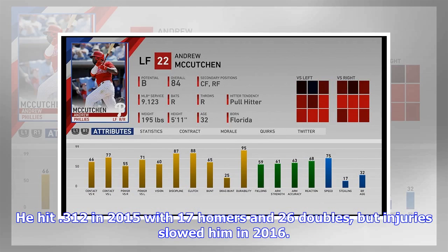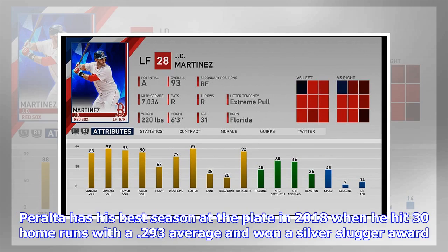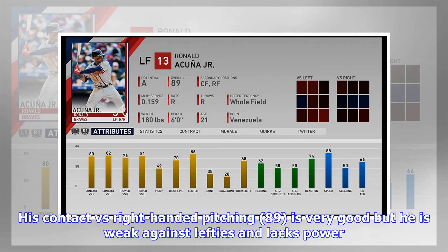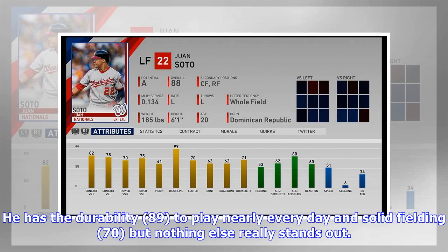Peralta hit .312 in 2015 with 17 homers and 26 doubles, but injuries slowed him in 2016. He had his best season at the plate in 2018, hitting 30 home runs with a .293 average and winning a Silver Slugger. Defensively he has been solid but unspectacular. In The Show 19, Peralta is something of a one-trick pony — his contact vs. right-handed pitching (89) is very good, but he is weak against lefties and lacks power. He has the durability (89) to play nearly every day and solid fielding (70), but nothing else really stands out.